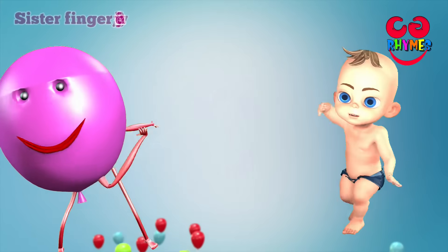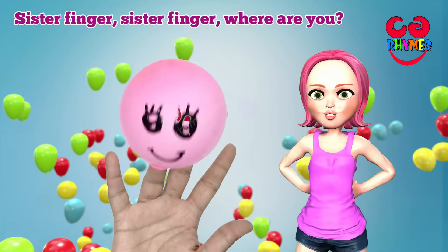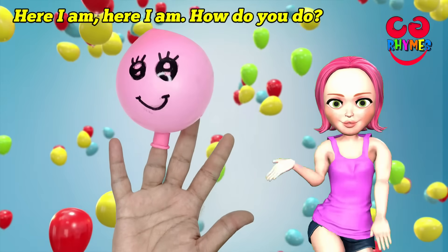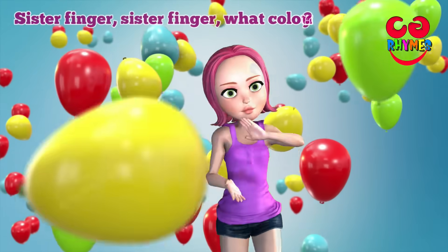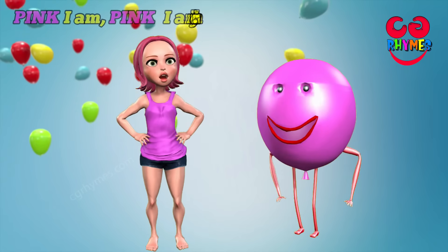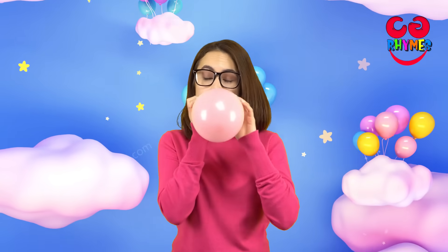Sister finger, sister finger, where are you? Here I am, here I am, how do you do? Sister finger, sister finger, what color are you? Pink I am, pink I am, that's my color. Yay! Pink!